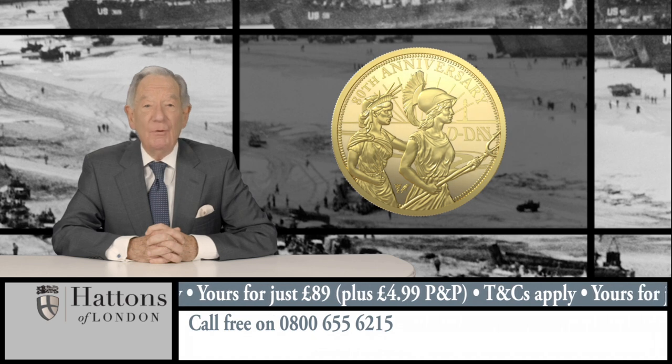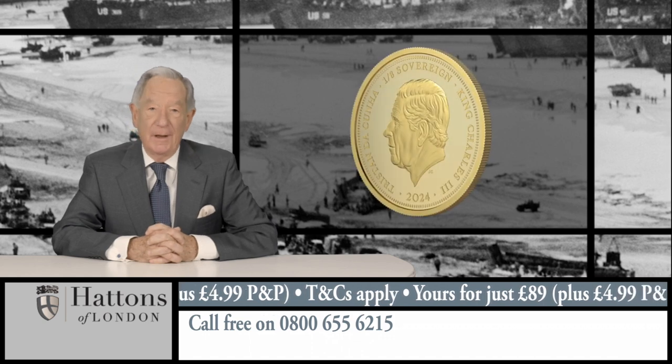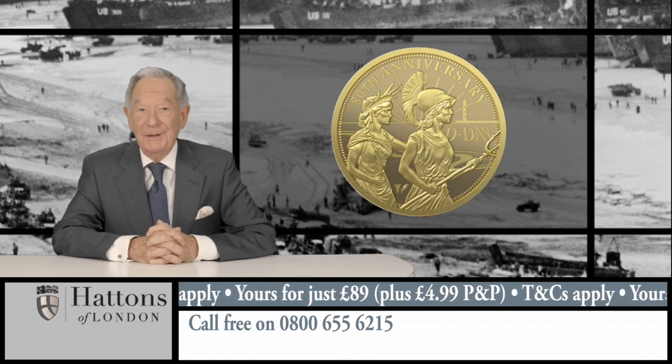This new coin may be yours at the introductory price of just £89. Call 0800 655 6215. This price is only available until the 31st of August 2024, after which they'll be priced at £179.